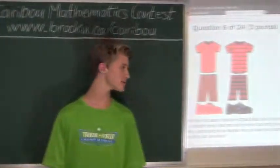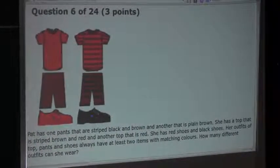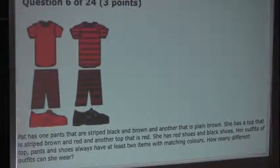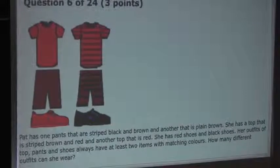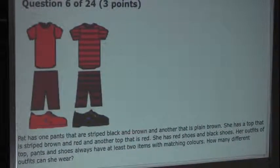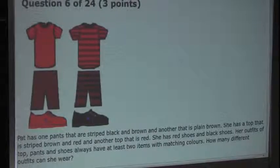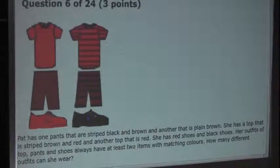So the question is: Pat has one pair of pants that are striped black and brown, and another that is plain brown. She has a top that is striped brown and red, and another top that is red. She has red shoes and black shoes. Her outfits of top, pants, and shoes always have at least two items with matching colors. How many different outfits can she wear?